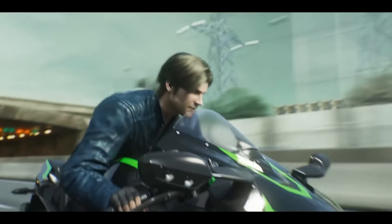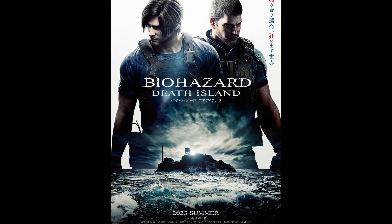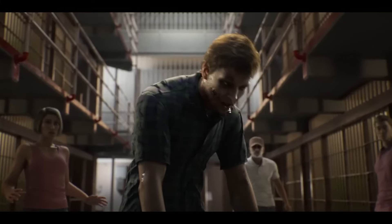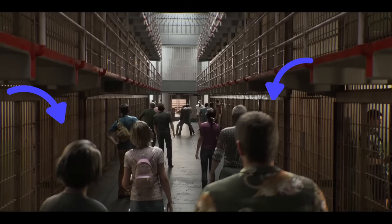Capcom drops a bombshell with the revealing of the brand new Resident Evil CGI animated movie trailer. The trailer opens with a tour group visiting Alcatraz prison, when suddenly a zombie attack takes place. Keep a sharp eye and you'll see Chris and Jill appear to be in the back of the group.